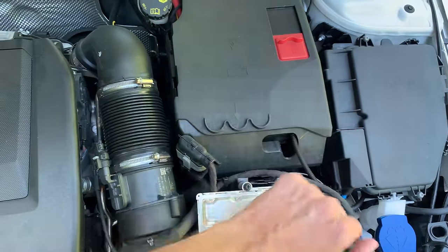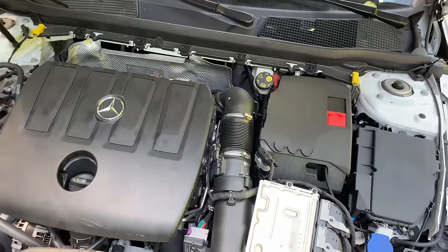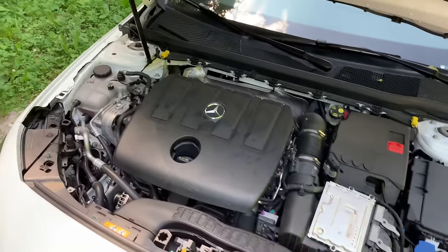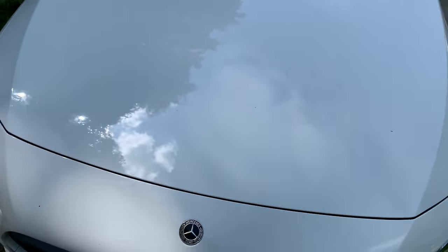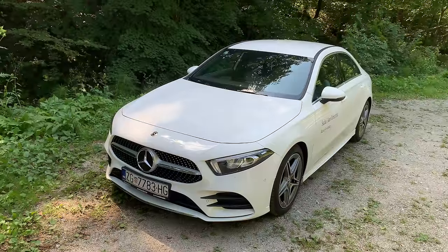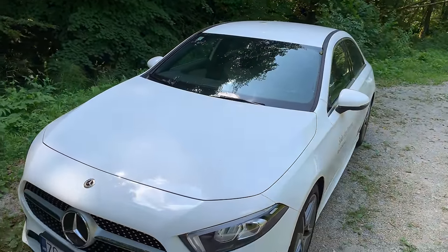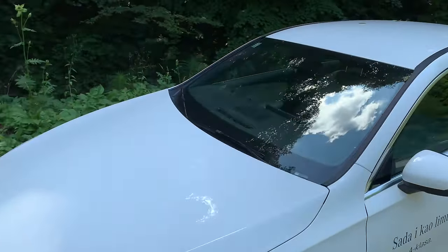Mercedes wouldn't risk giving you something they don't think is quality-made or reliable. Your engine oil dipstick is here — pretty simple if you're new to the car. This is your coolant reservoir and your washer fluid. Your battery is here, your brake fluid is around there. The engine bay is fairly spacious, which makes it easier to service. Let's close the hood — just let it drop. This car is also one of the best for aerodynamics, with a really low drag coefficient.